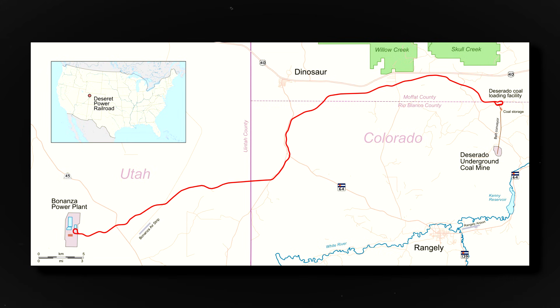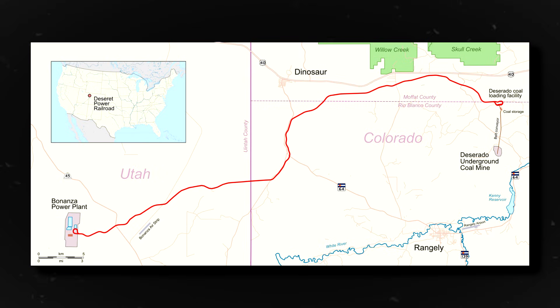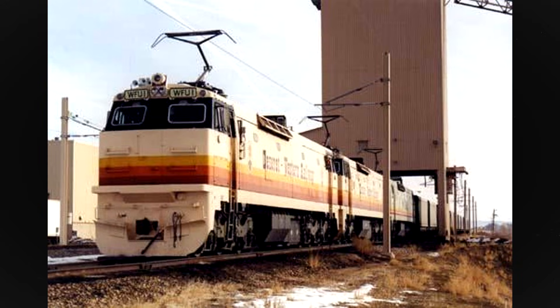Finally, as of the making of this video, the 33-mile Deseret Power Railroad — also isolated from the American rail network — continues to use a fleet of E60 locomotives.